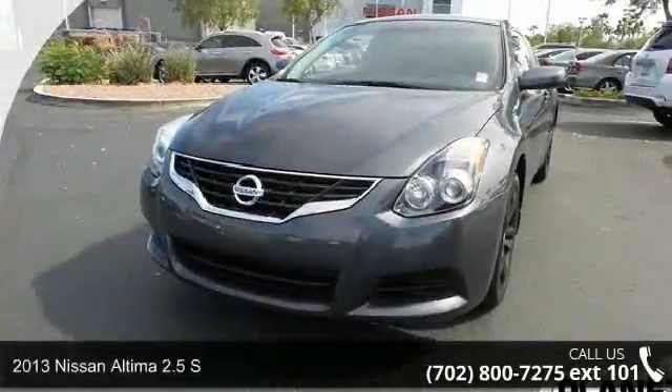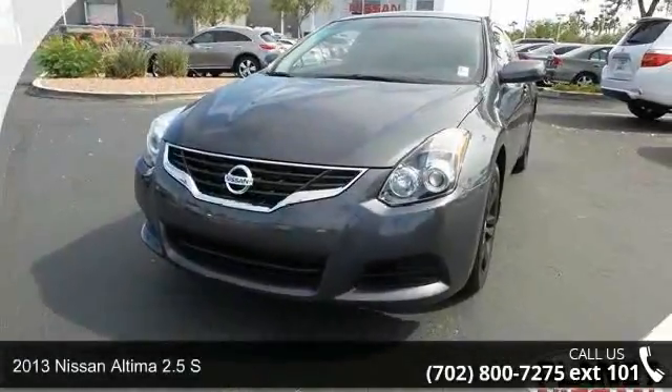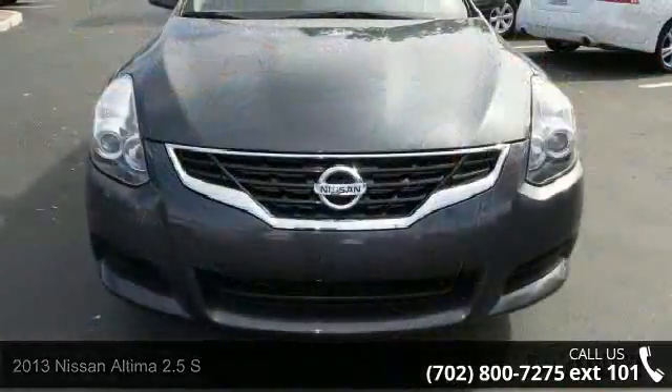Check out this 2013 Nissan Altima. If you are looking for an automobile with great features, look no further.